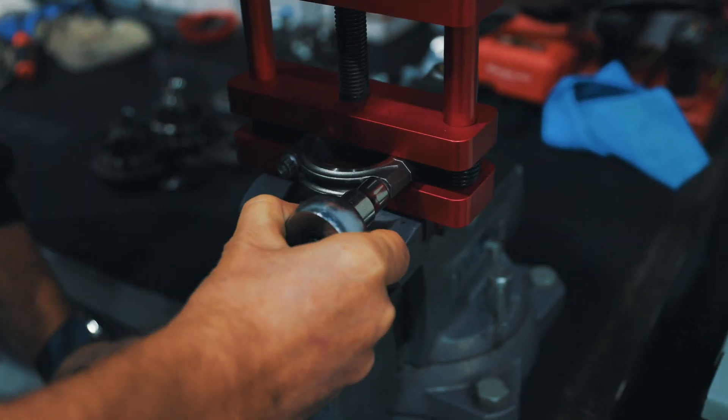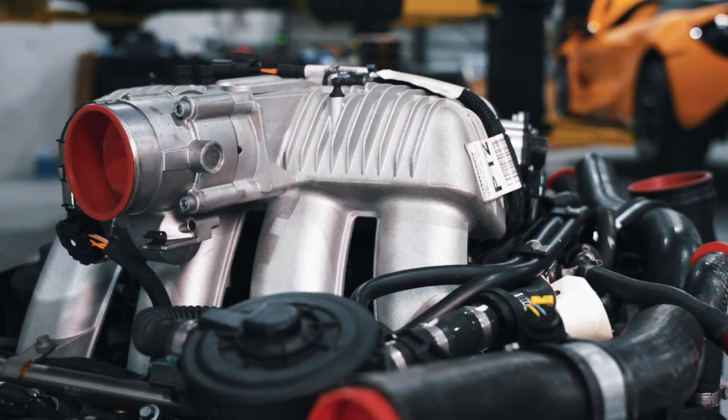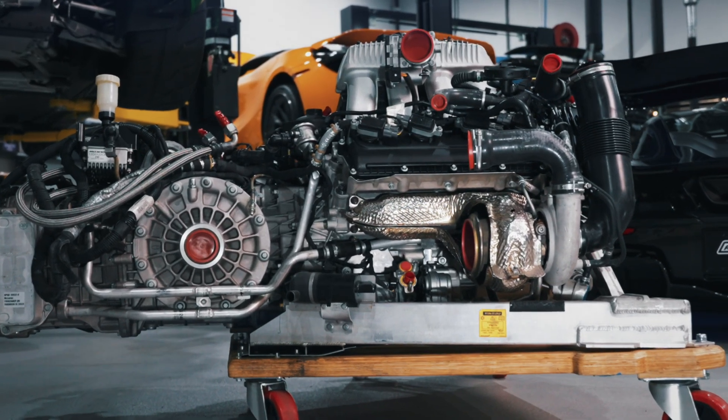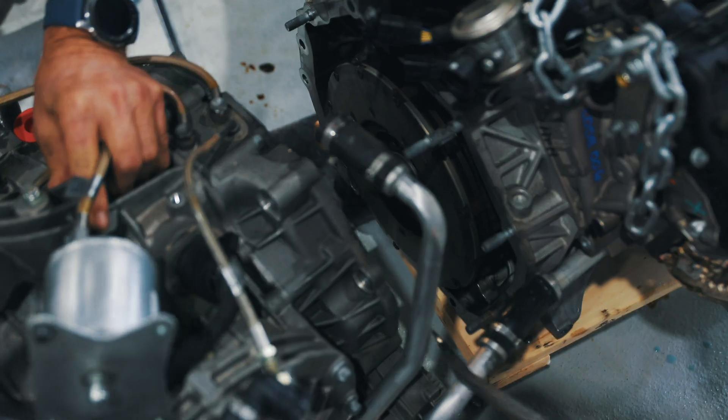We got everything cleaned up, installed our CSO connecting rods, bolted on some rebuilt cylinder heads, and added some CSO head studs. As far as the drivetrain goes, we replaced the hybrid drive clutch and did all the updated HDA components.